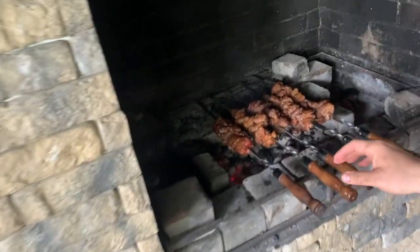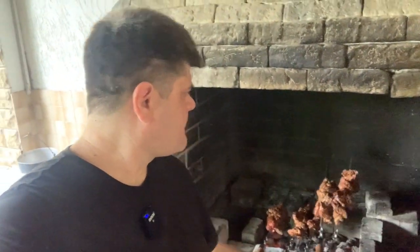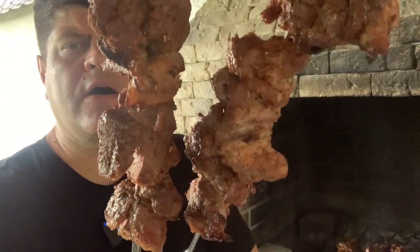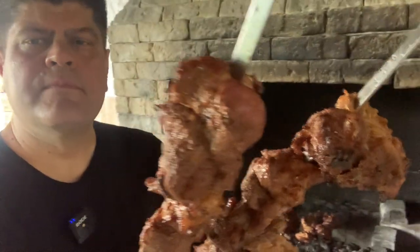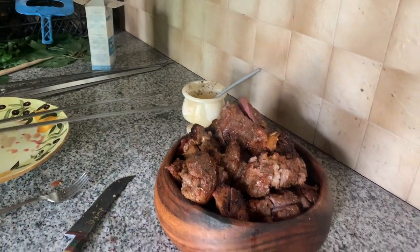This, my friends, is the best Boston butt you can ever have. Well, arguably of course. It's so good. But this starts with choosing the right meat at the farmer's market, at the bazaar. This is good — I wish you could try this.